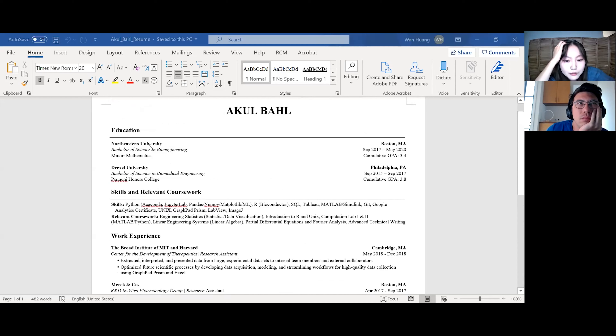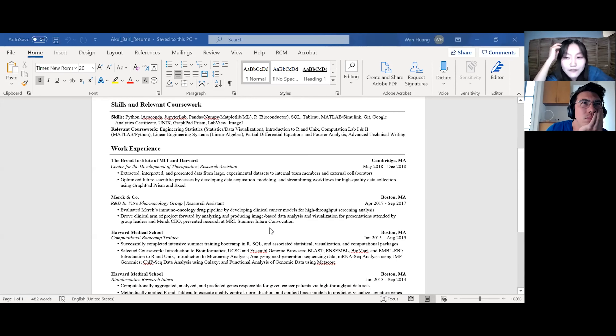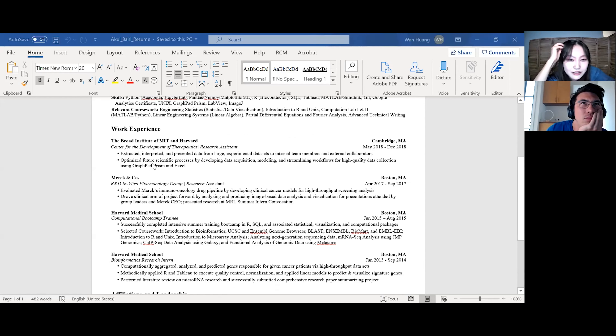I would stick relevant coursework up with education. Work experience — Broad Institute at MIT and Harvard. Very, very impressive. I used to do research and that is not easy to get. Here's the thing — I know what Broad Institute is, but if the person reading your resume doesn't, it's really important to emphasize, either as part of your goal or first bullet point, what it is that you're even trying to accomplish, then go into the nitty gritty — your extracted, interpreted, presented data using GraphPad Prism and Excel. That really helps the person reading your resume to immediately know what's happening.